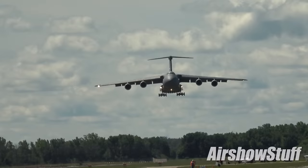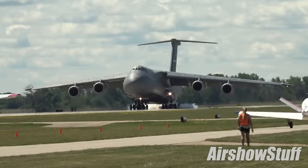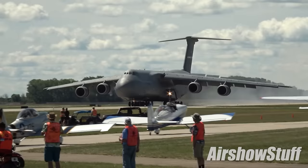Another star arrival was this C-5M Galaxy from Travis AFB. Travis is the largest base of the US Air Force's Air Mobility Command, home to 26 C-5s along with a smaller number of KC-10s and C-17s — accounting for around half of the US Air Force's total fleet of Galaxies.